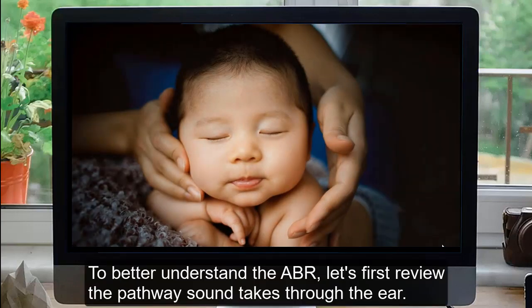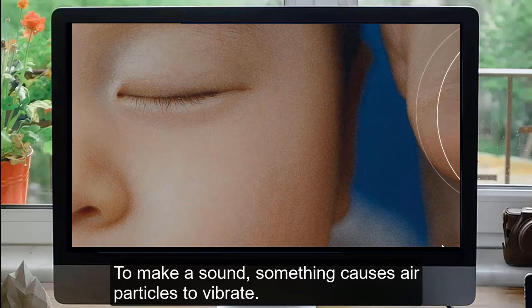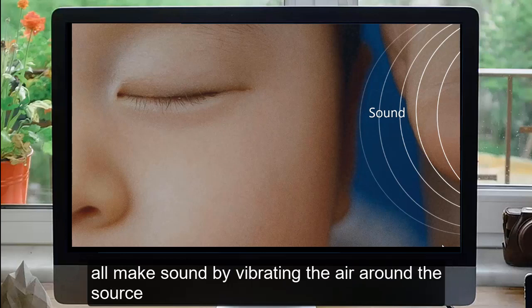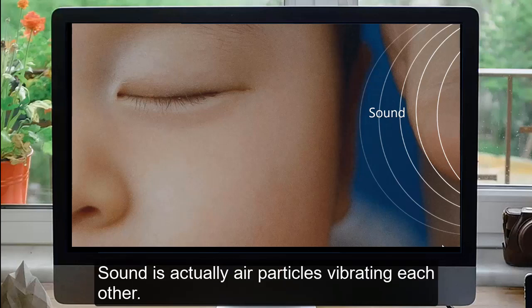To better understand the ABR, let's first review the pathway sound takes through the ear. To make a sound, something causes air particles to vibrate — clapping, using your vocal cords, or shaking a box of rice, for example. All make sound by vibrating the air around the source, which spreads out in waves. Sound is actually air particles vibrating each other.